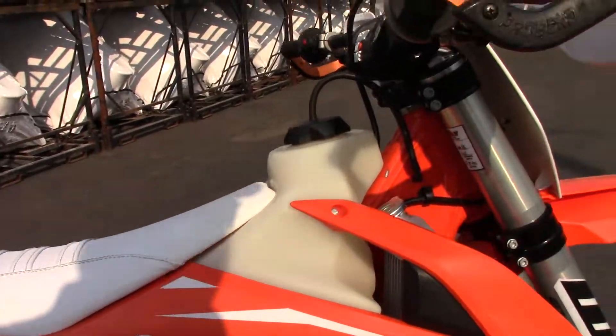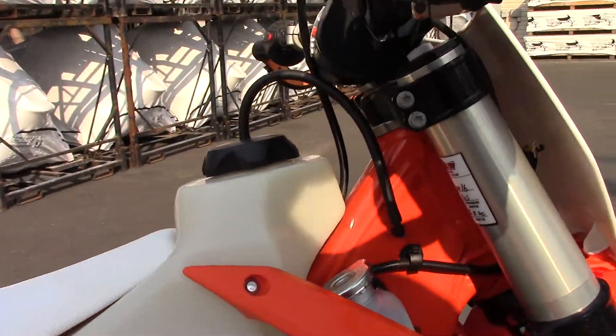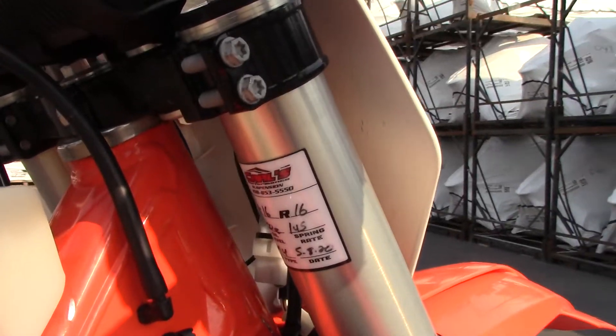It's got the Cycra full wrap hand guards, and the suspension — both the fork and the shock — have been tuned by us here at Carl's.